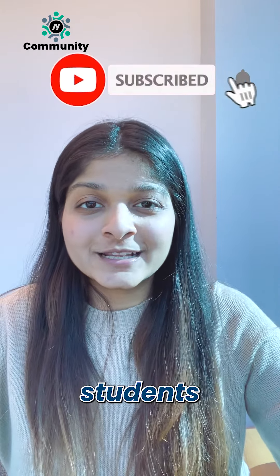Don't forget to like and share this video, and subscribe to our channel for more student-centric and finance-driven content.